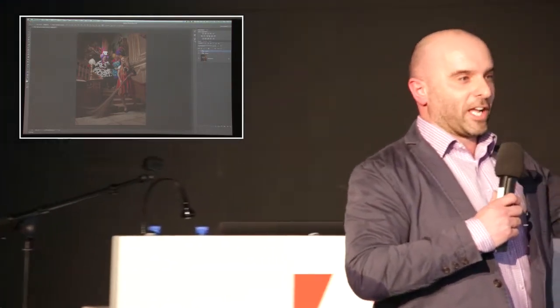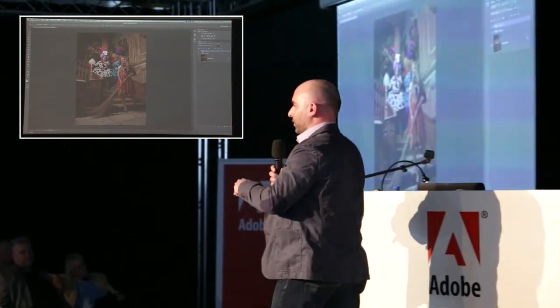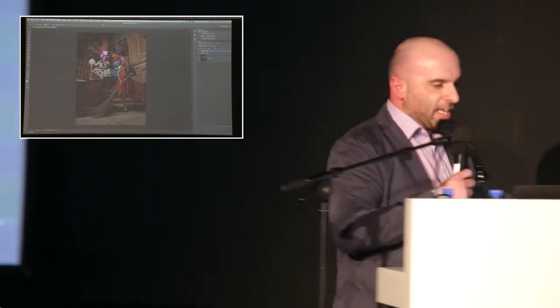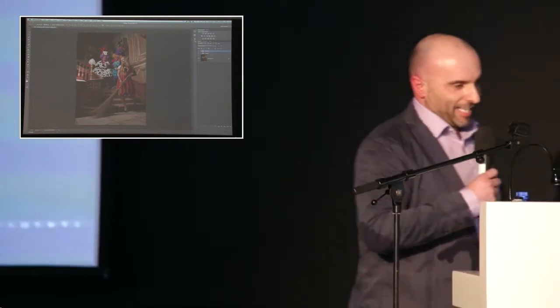I did this technique at Photokina in Cologne two years ago. I thought it would be funny to do a cut-out of Scott Kelby's head and put it on one side of the picture hidden from view. You can do animation in Photoshop, so as I'm going around with the light source I press the spacebar and Scott Kelby's head pops in. The audience just sat there stunned.